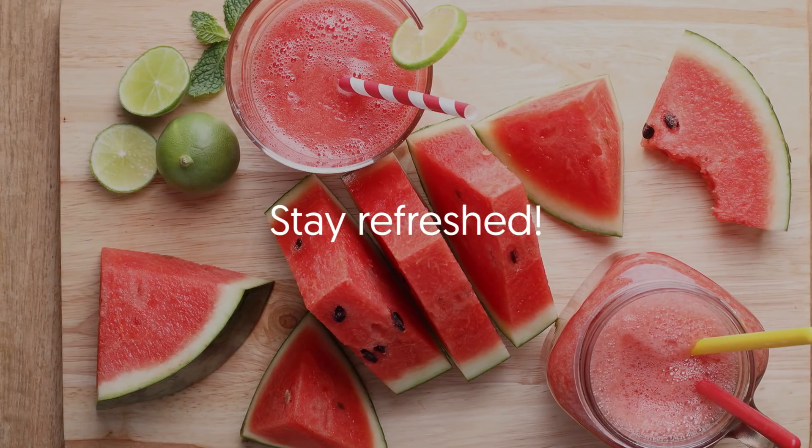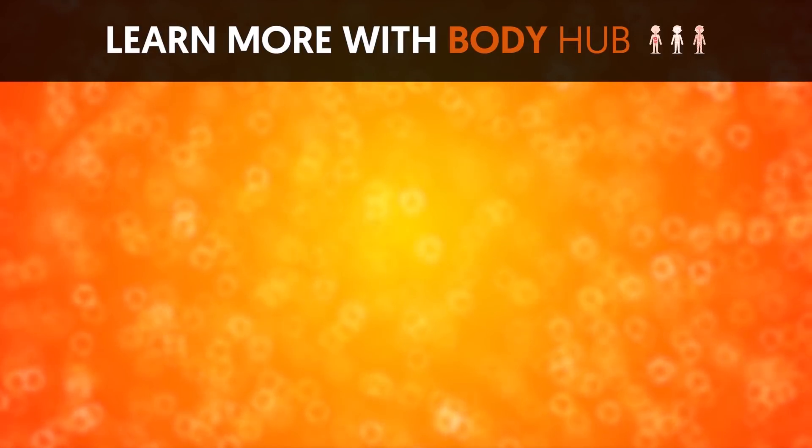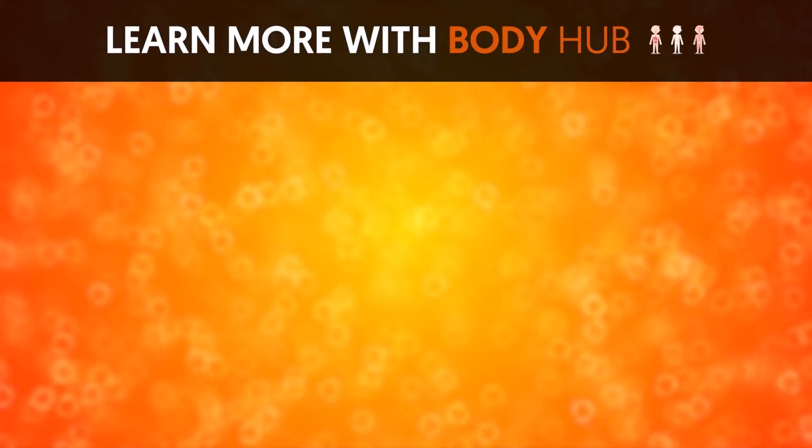Stay refreshed. If you like the video, give it a thumbs up and share it with your friends. For more interesting facts on the human body, subscribe to the channel.